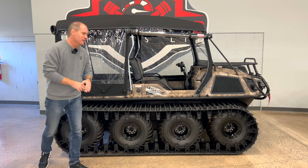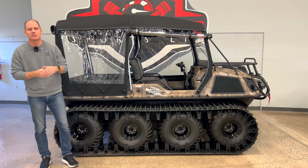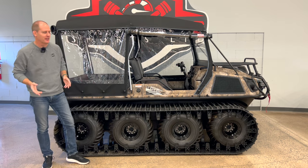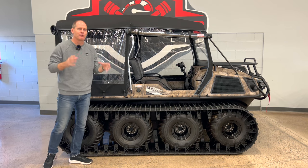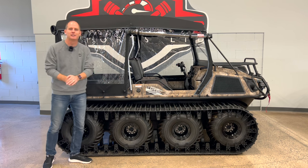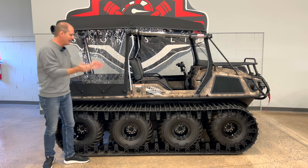Hey everybody, it's Peter, and this one is going to be super fun. Normally I review motorcycles, side-by-sides, ATVs, some snowmobiles — motorcycles is kind of the focus of this channel — but every now and then I come across something that's super unique, and the more I dig into it the more I love it, and that's what this is.